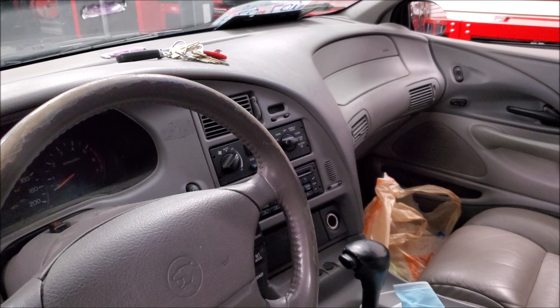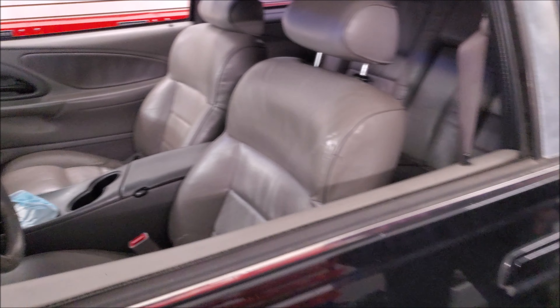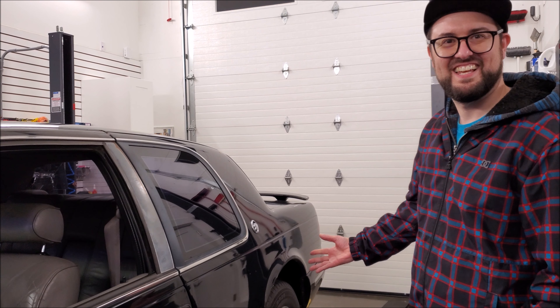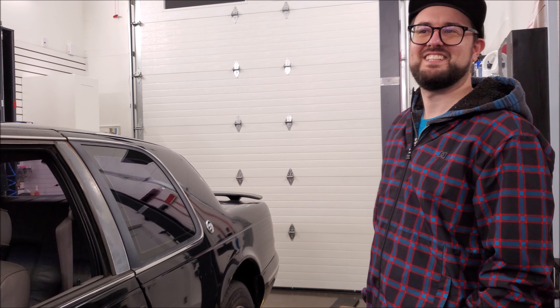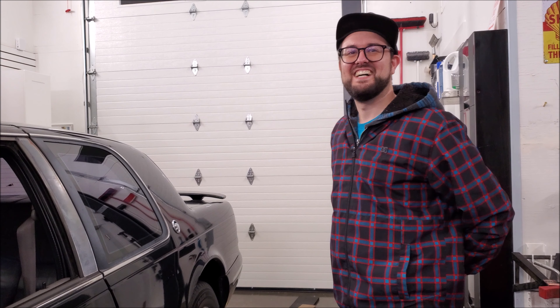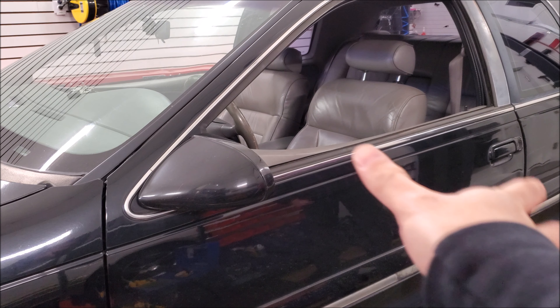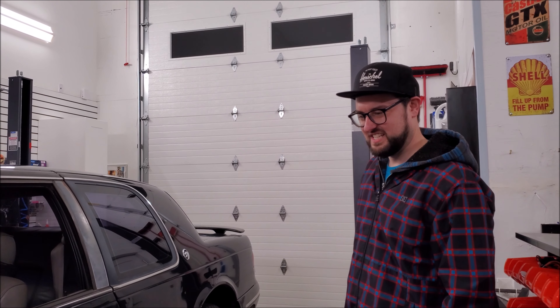Looking at this car, it still looks good. It goes back to my theory: would you rather date a girl that's like a seven forever, or would you rather date a girl that's a ten but when she hits 30 she turns into a four? So this car is basically like a six or a five out of the gate — forever. But it's still a six or a five. Like, what's a car that starts out high? Maybe like an E-Class Mercedes. But then drops.